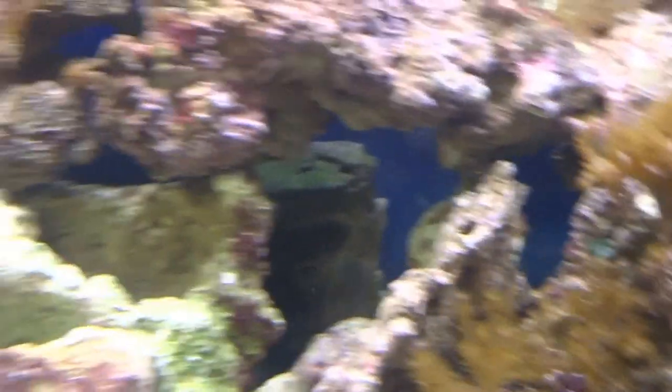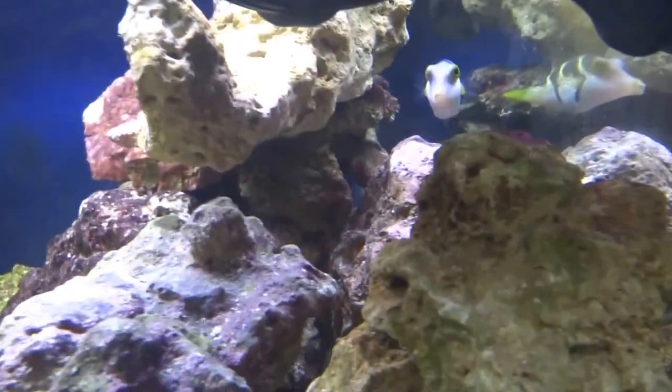I got a Shrimp Goby down in that Mine Hut there. There is a little Valentini Puffer.